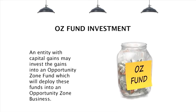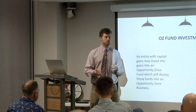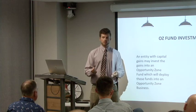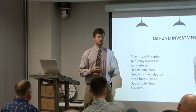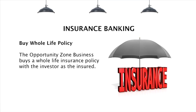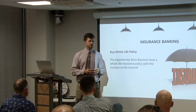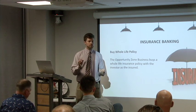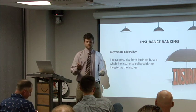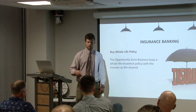Through an Opportunity Zone investment, capital gains from investors go into an Opportunity Zone fund. Then that money is deployed into an Opportunity Zone business, either for a business itself or a real estate play. What we're looking at here is the business getting that money from the investor and then buying whole life insurance and using that insurance to insure the investor himself or whoever is part of the entity.